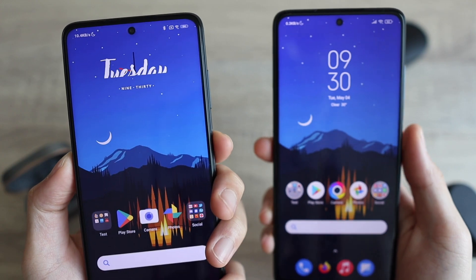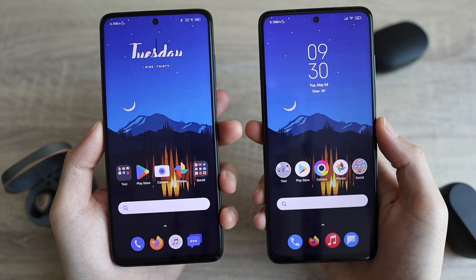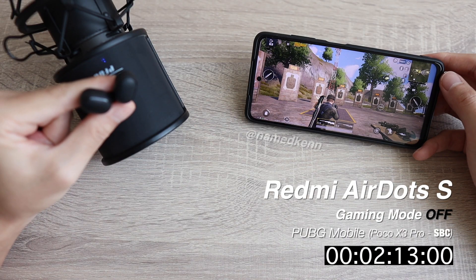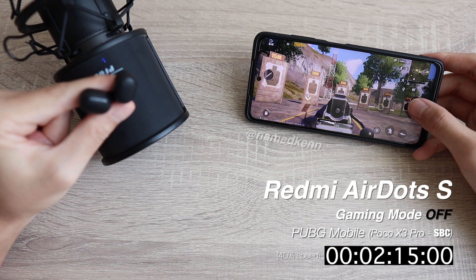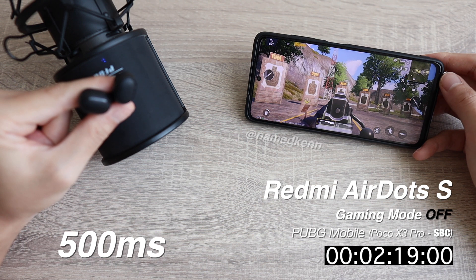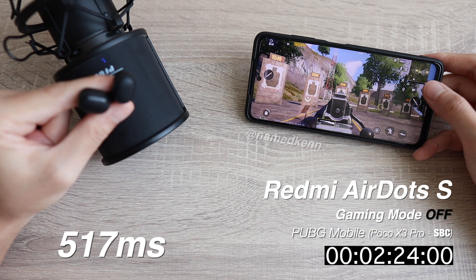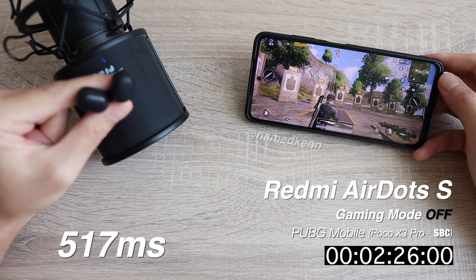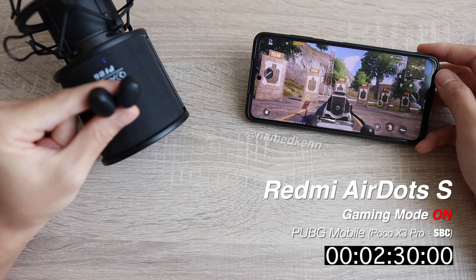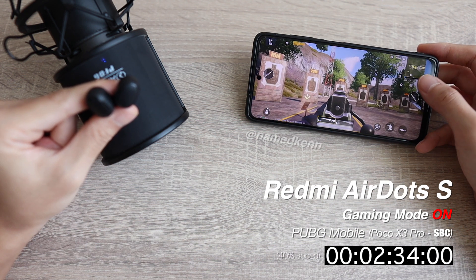If you use Bluetooth, the wireless audio latency will only add more to that, as we can see on this test with the Redmi AirDots S. First off, we got a number of 500 milliseconds. This is with SBC codec and no gaming mode — basically the normal latency you should expect with any Bluetooth device you pair with the phone.